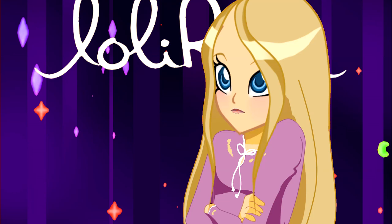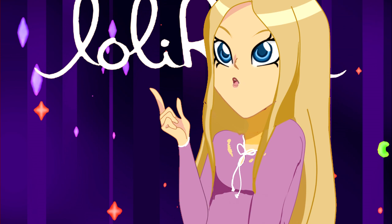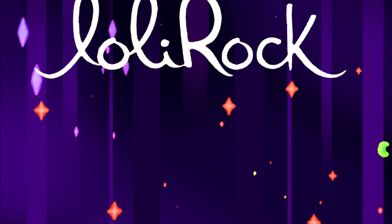Hi guys! I really missed you! Today I want to make a big video about the Lororock project itself. I express my gratitude to the Lororock team for the information provided.